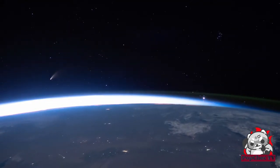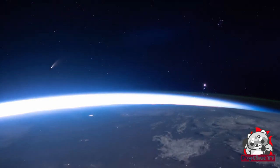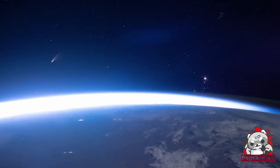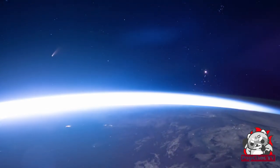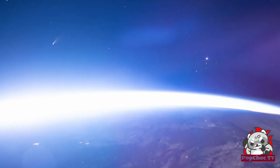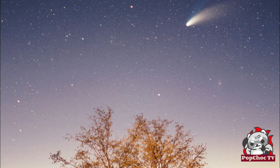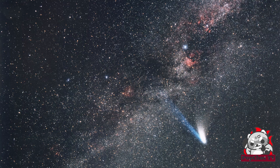We start our list at the 10th spot with the most famous comets: Hale-Bopp, Hyakutake, and Neowise. These comets, visible to the naked eye, have provided impressive spectacles as they passed near Earth. Hale-Bopp, for example, was nicknamed the Great Comet of 1997 and was visible for about 18 months — a record.